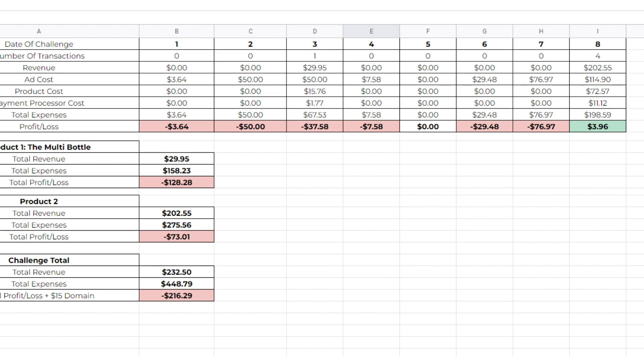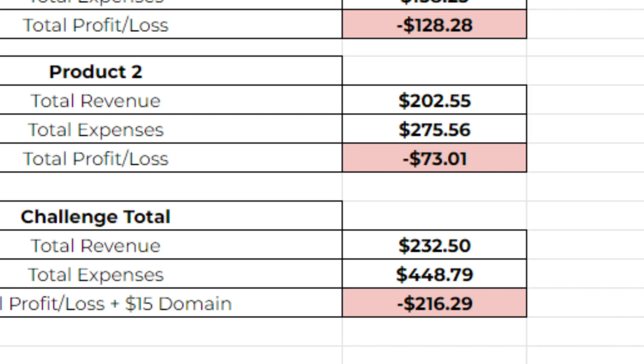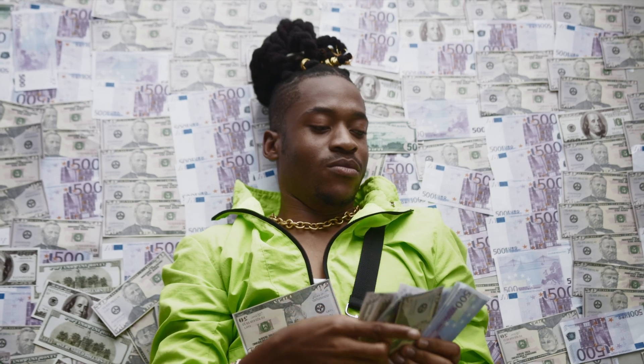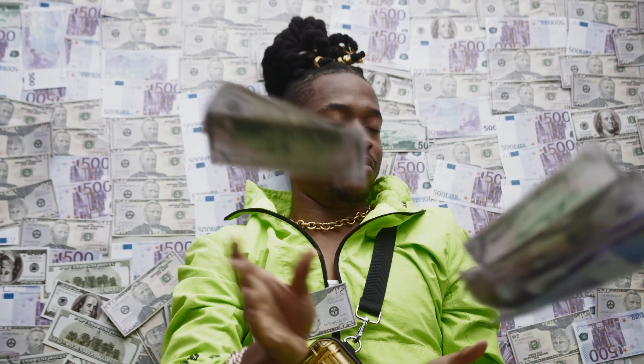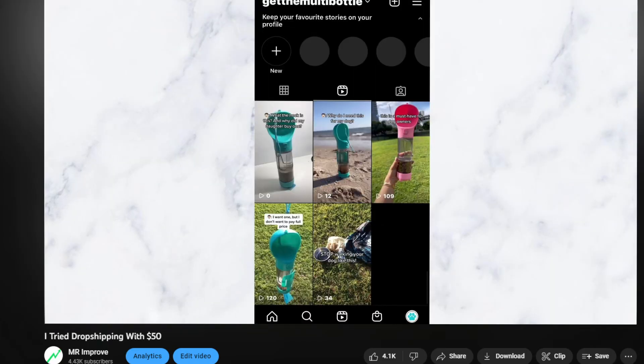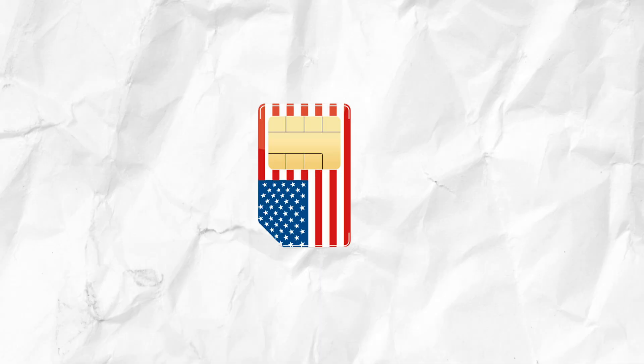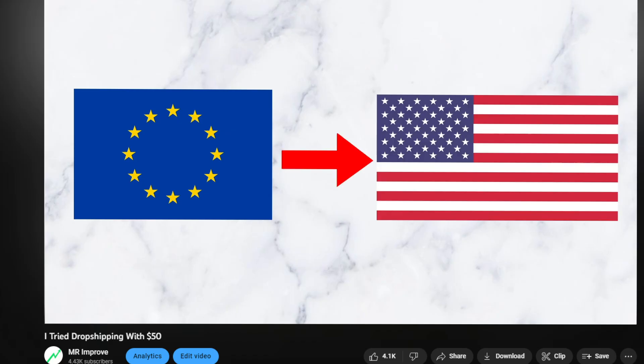Here's the profit and loss sheet for this challenge. We lost a total of $216. And that's why you need a budget of minimum $1,000 to $2,000 when doing paid ads. But most people don't have that kind of money lying around, and that's why I'm gonna retry organic dropshipping with TikTok in my next video. This time we're gonna do it with a US SIM card, so we can target the US from Europe.